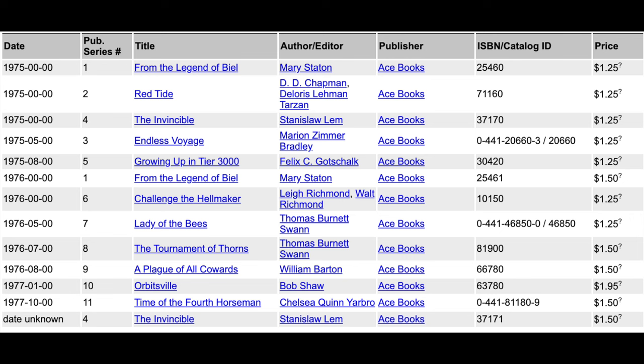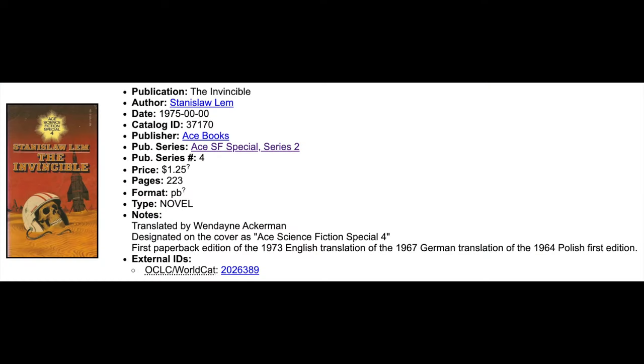From the Legend of Beale by Mary Statton is published twice, so obviously there's a reprint. One of the things you'll notice is on the price — there's $1.25 for the first printing in 1975, and for the printing in 1976 it's $1.50. The Invincible also has a second printing. The first printing is $1.25 in price, and the last one is $1.50. The copy that I own has a price of $1.50, so this is the second printing of The Invincible.